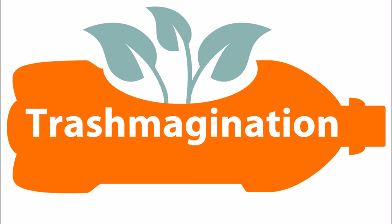Welcome to Trashmagination, a podcast about reimagining trash. I'm Carla Brown. Today's episode is about the creative reuse of hangers — metal, plastic, and wooden hangers.